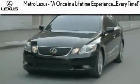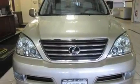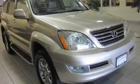Another fine vehicle offered by Metro Lexus. This is a certified pre-owned 2008 Lexus GX470, a drive in shape that provides endless luxury. It features an eight-cylinder engine, an automatic transmission, and four-wheel drive.